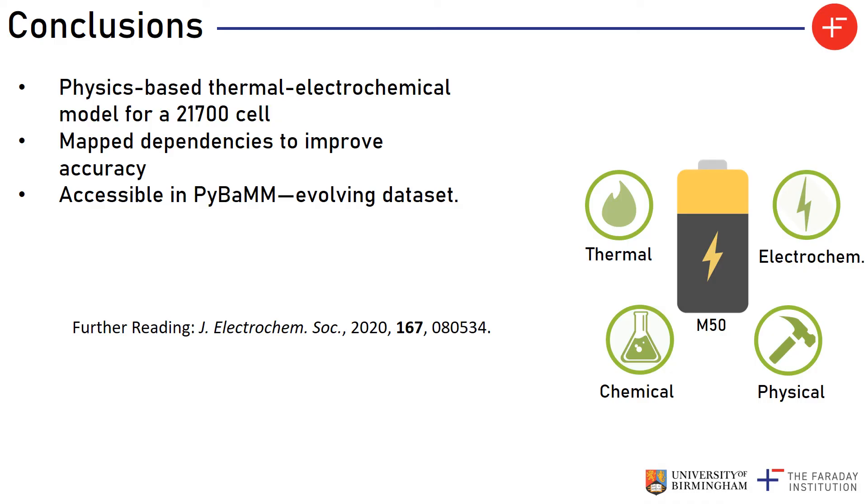To quickly wrap up: I have described a methodology to parameterise a physics-based thermal electrochemical model for a 21700 lithium-ion battery. One of the main aims was that the methodology is agnostic to both chemistry and format so it can be used on pretty much any battery. Another key point was to map the dependencies of these parameters on lithium concentration and temperature to improve model accuracy by capturing the dynamic behaviour of the battery during operation. Lastly, we have made these parameters publicly accessible in PyBAM so that researchers can easily simulate battery behaviour using a physics-based model with only a few lines of code, and this will be an evolving dataset as more parameters describing new behaviours are added.